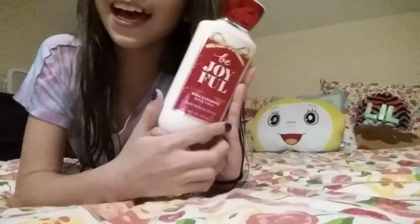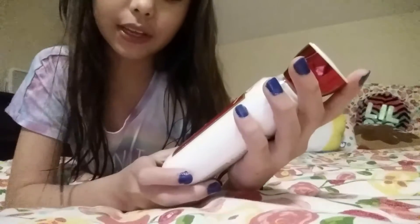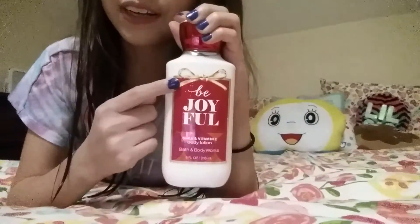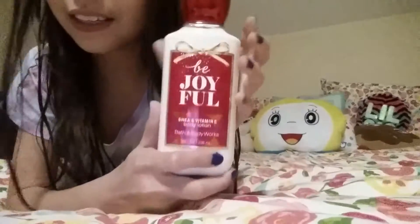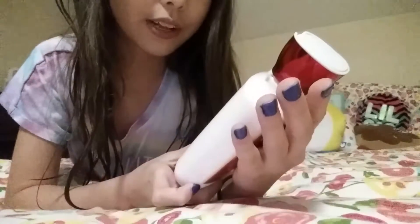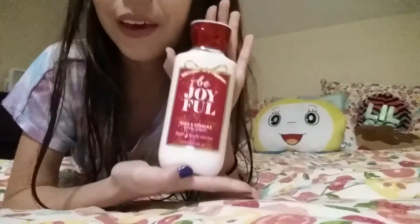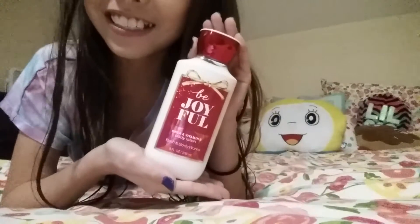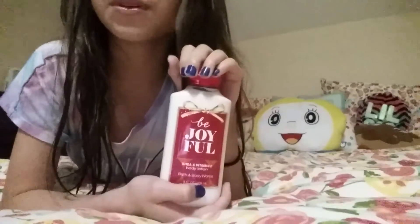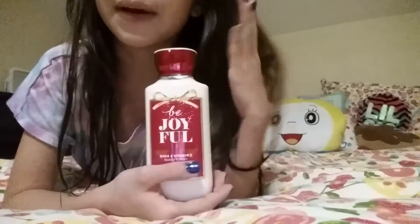Next I have the Be Joyful body lotion with shea and vitamin E, eight ounces — 236 milliliters. It's kind of like a present theme, which is really cute. I like the red on top; the back mentions clementine. This smells very good, and I really like the format of it. I got this at a really good price — five dollars — because they were having a huge sale during Christmas where every day it was something different. It was amazing.